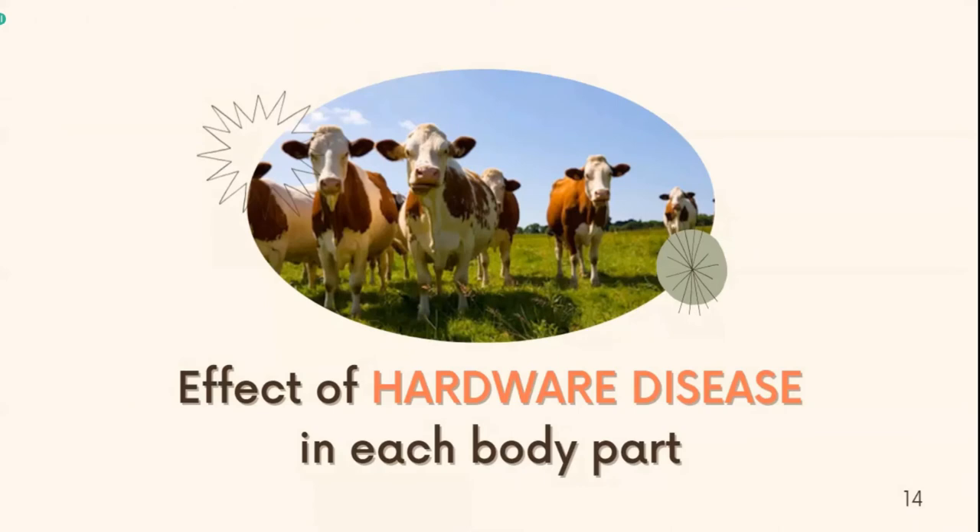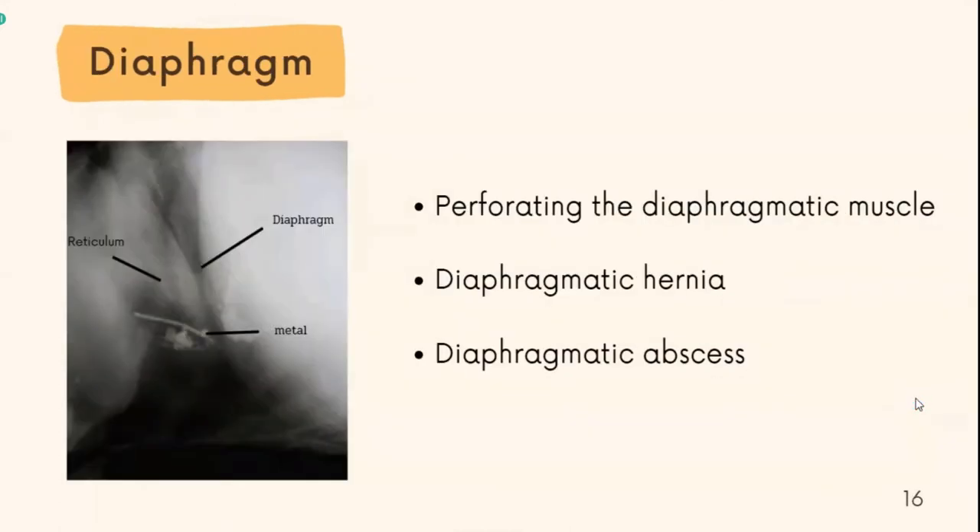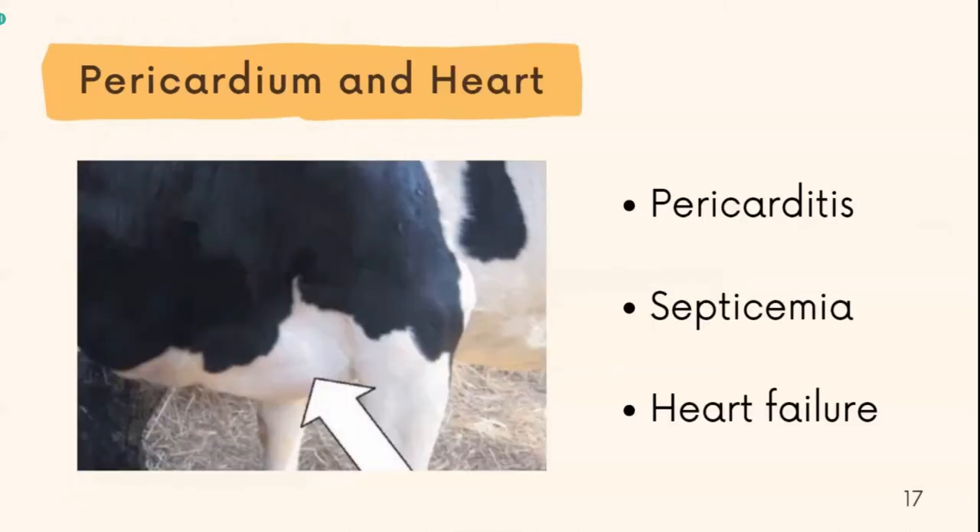Next is the effect of hardware disease on each body part. The first part is the reticulum: it may cause ulceration and perforation of the reticular wall and traumatic reticular peritonitis. The pictures show abscess behind the elbow. The next part is the diaphragm: it may cause perforation in the diaphragmatic muscle, leading to diaphragmatic hernia and diaphragmatic abscess. The pictures show the metal in the reticulum that may enter the diaphragm since it is too close. The next part is the pericardium and heart: it may cause pericarditis, septicemia, and heart failure. The picture shows brisket edema due to pericarditis.